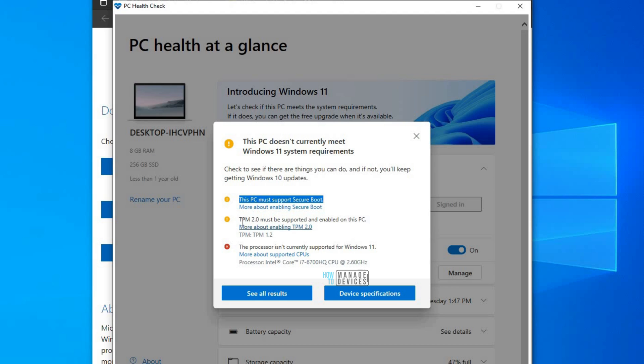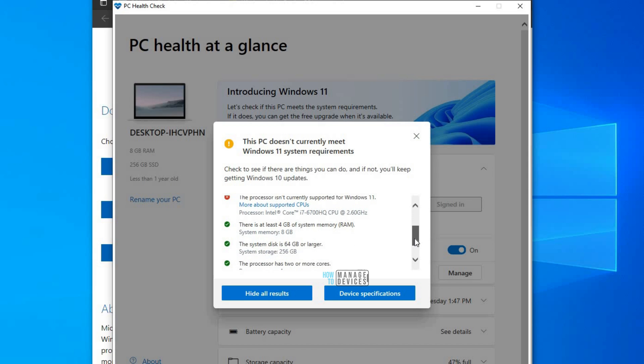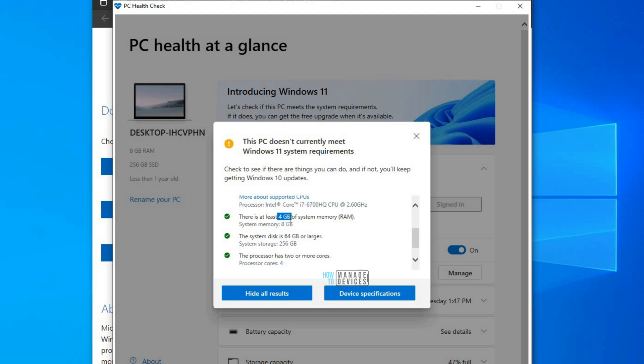The other two things seem fine — my PC supports Secure Boot. However, I only have TPM 1.2, not TPM 2.0. If you want more details, you can click 'See All Results.' It shows that at least 4 GB of RAM is required for the Windows 11 free upgrade, and I already meet that.